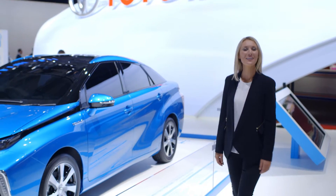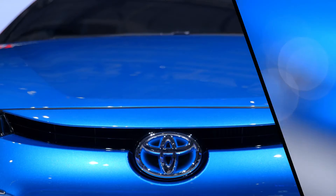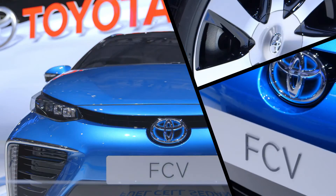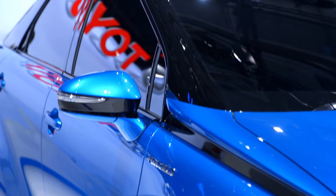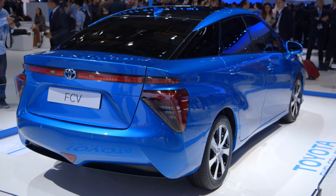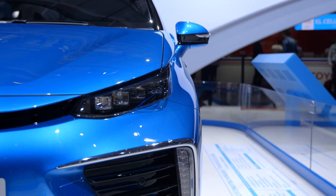Back here in Paris we've got another reason to get excited about zero-emission vehicles with the fuel cell sedan. The culmination of over 20 years of research, the fuel cell sedan is our vision for a hydrogen-powered car whose only waste product is water vapor.